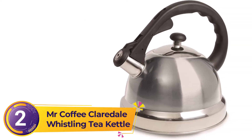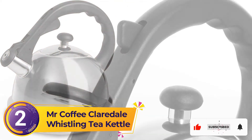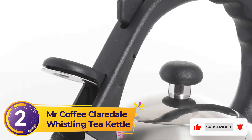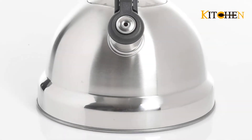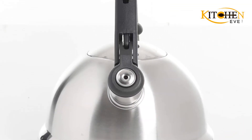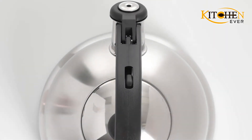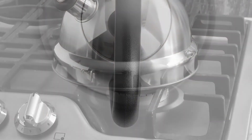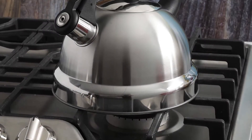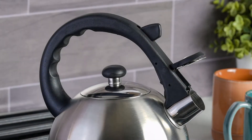Number 2: Mr. Coffee Claredale Whistling Tea Kettle. This classic stainless steel tea kettle is affordably priced and comes with a modern upgrade thanks to its ergonomic backlit handle. Not only does the handle offer an eye-catching silhouette, but customers say it's extremely comfortable and easy to grip. The Claredale holds up to 2.2 quarts of water, which is close to average capacity if not slightly on the larger side. Even with its reasonable size, the item only weighs about 1 pound, and users give it glowing praise for its lightness.